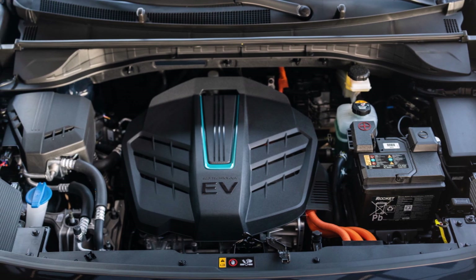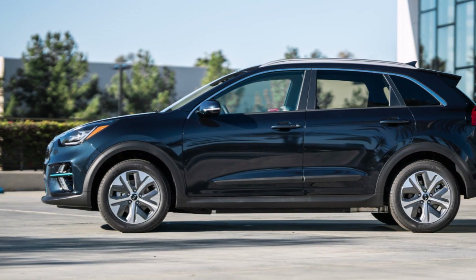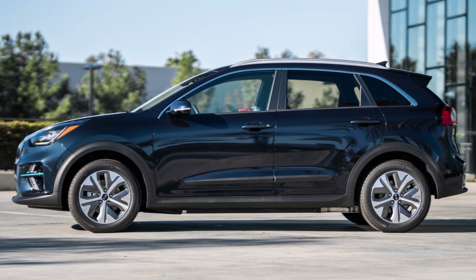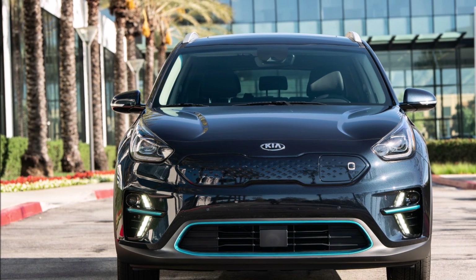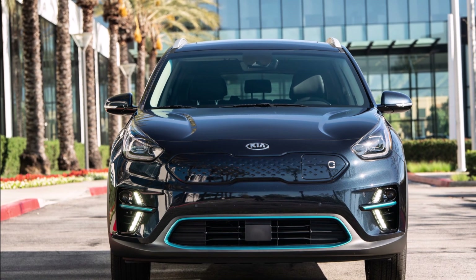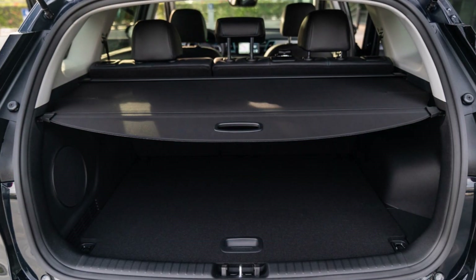Kia also adds some new safety kit to the Niro EV for 2021. Now included is Kia's DriveWise suite of driver assist systems, which includes leading vehicle departure alert — which I find very useful — Level 2 driving assistance, and navigation-based adaptive cruise control.